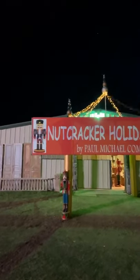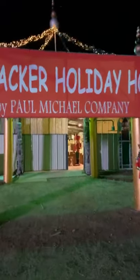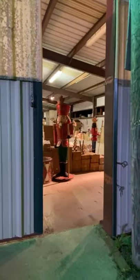So there we have it — the Nutcracker Holiday House by Paul Michael Company and the Nutcracker waiting to welcome you. Just a little peek — there's lots in there actually — and he is waiting to welcome you. This illuminated at night is actually magnificent to see.